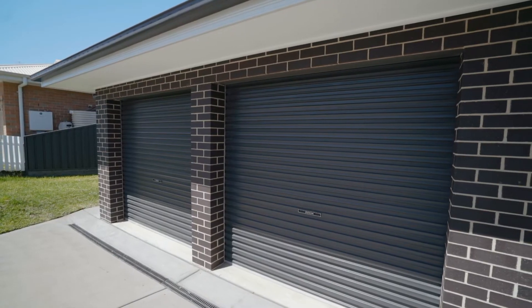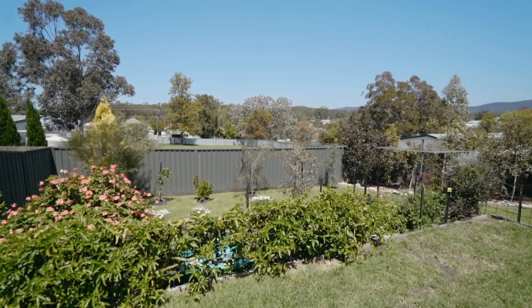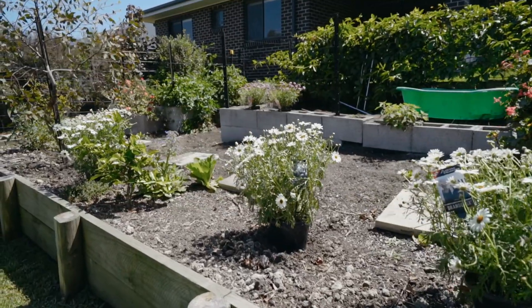There's internal access into the home from the double car garage, plus there's also side access down the side of the garage for lock-up boat or trailer storage. There's a fully fenced children and pet friendly backyard with native gardens and veggie patch.